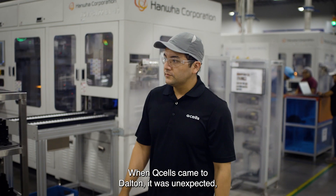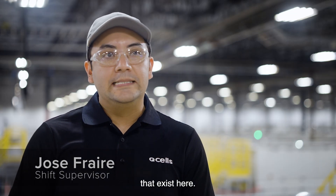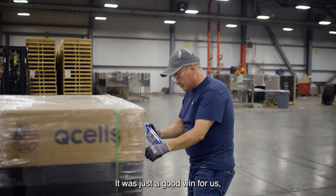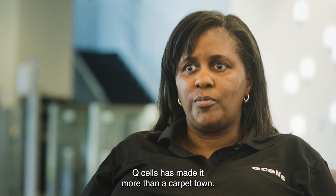When Q-Cells came to Dalton, it was unexpected, in a good way. There was nothing like the traditional type of job that exists here. We're so happy to have Q-Cells here to provide products that create sustainable energy. It's just a good win for us and a great story for our community. Dalton is a carpet mill — that's what it's known for. Q-Cells has made it more than a carpet town.